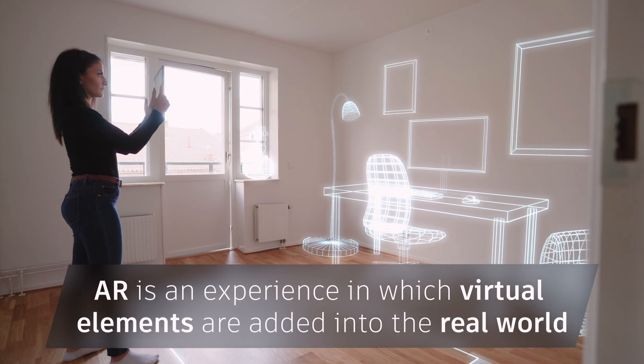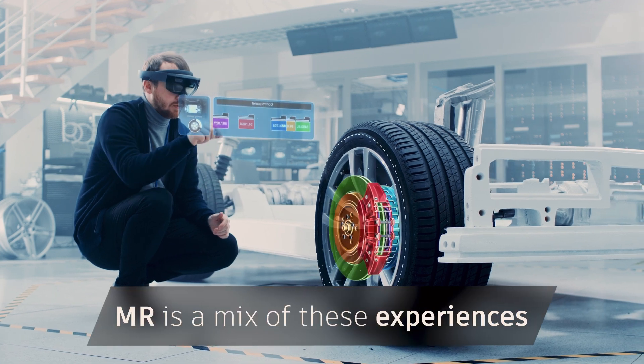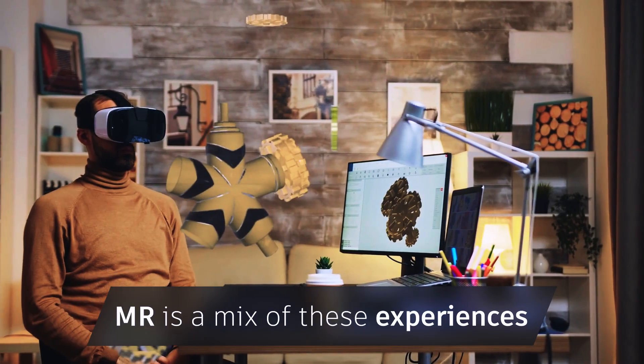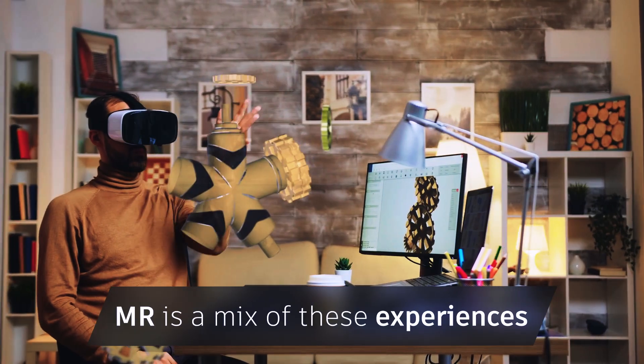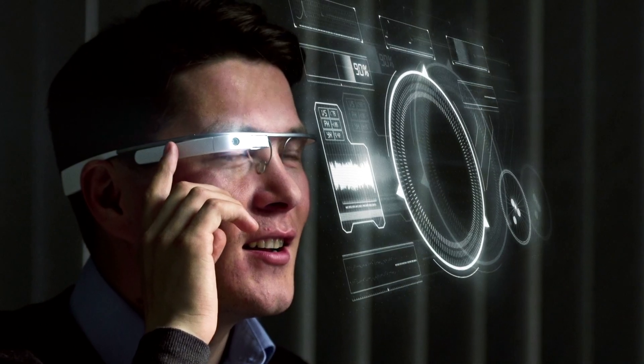These elements are integrated to fit appropriately into real spaces. MR is a mix of these experiences, with virtual and real-world elements interacting within one environment. These forms of XR are made possible with an array of devices, including mobile and VR headsets.